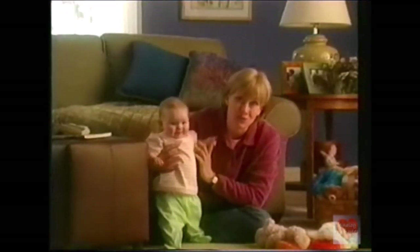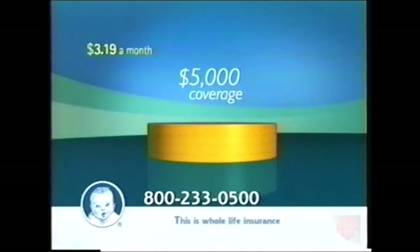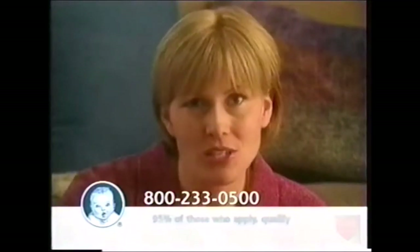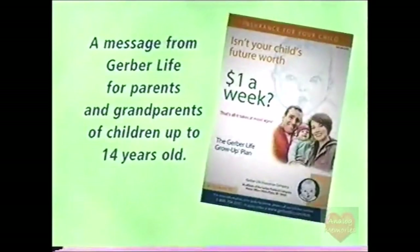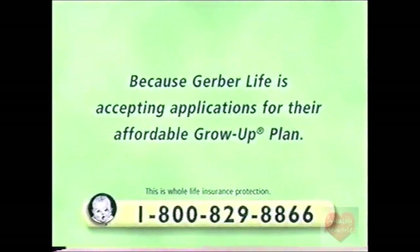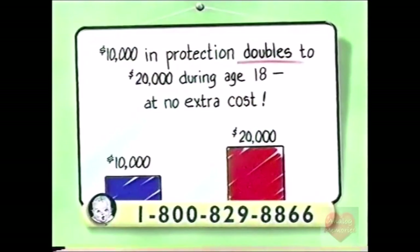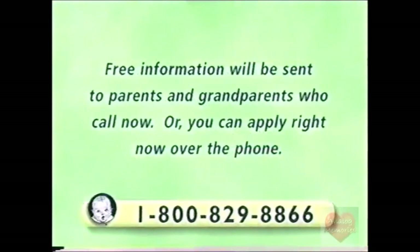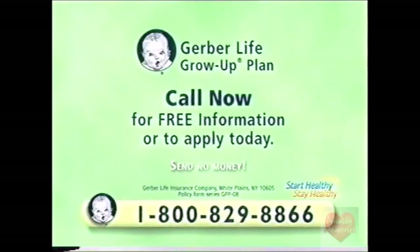Gerber — the baby people — offers the Grow-Up Plan: a $5,000 cash value insurance program costing less than 11 cents a day. At age 21, that protection doubles to $10,000 with no increase in premiums. Attention parents and grandparents of young children: Gerber Life is accepting applications for their affordable Grow-Up Plan, which gives your child $10,000 in whole life insurance now, then doubles automatically to $20,000 later at no extra cost. Help give your child a head start for just pennies a day. Call 1-800-829-8866.